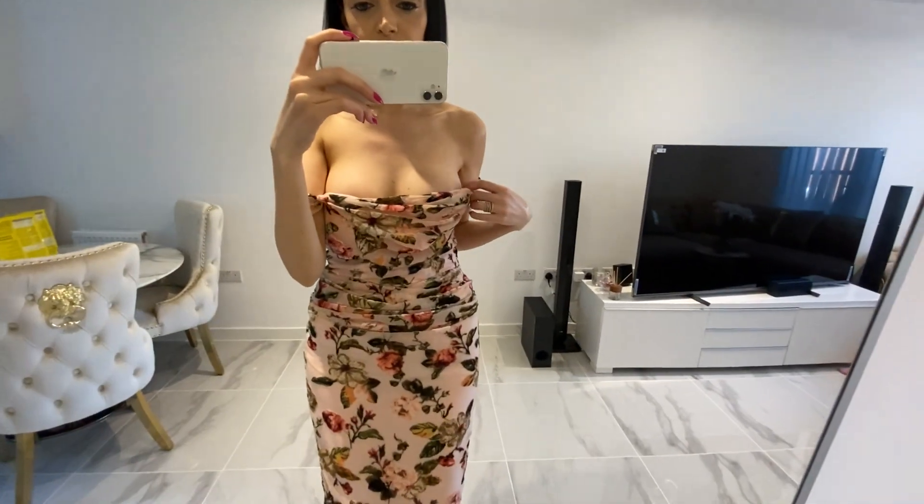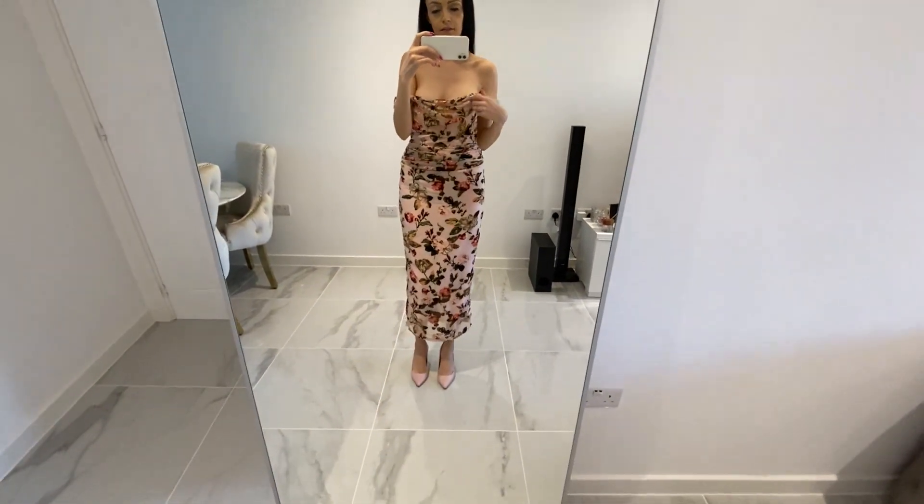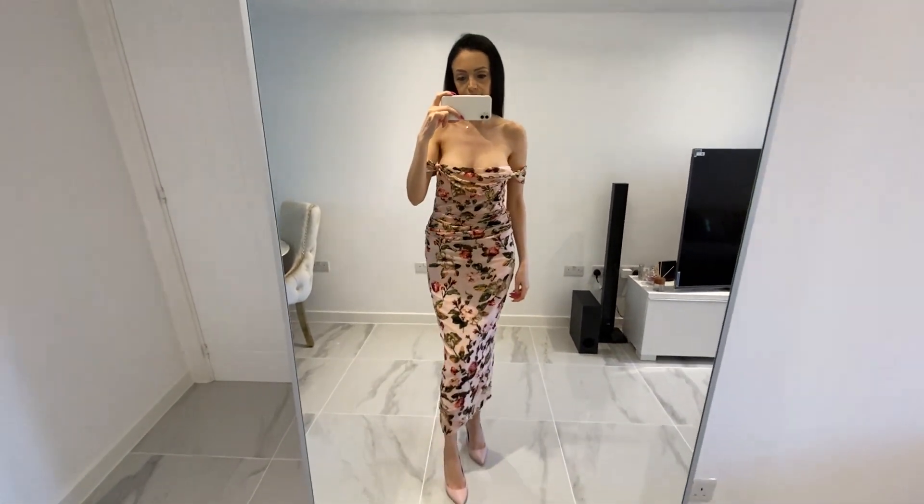It can also be worn like this — I like it, it's for more of a sexy look. Thanks for watching, I hope you've enjoyed the video. Don't forget to like and subscribe if you haven't already, and I will see you in the next video.